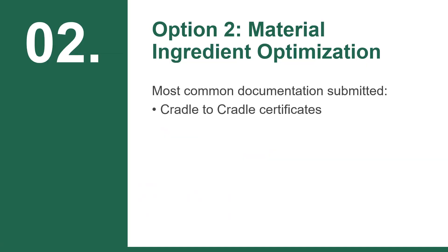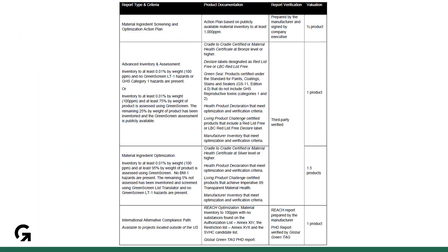Option 2 can be a bit more intimidating, yet it is most frequently and easily pursued using declare labels and cradle-to-cradle certificates. The table in the V4.1 beta guide is quite important in navigating this option and will need to be closely followed when assembling your documentation and completing the calculator with the correct selections.